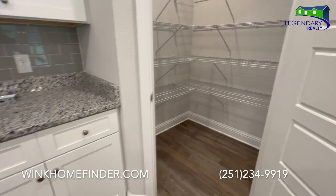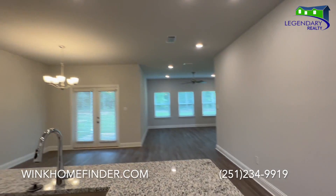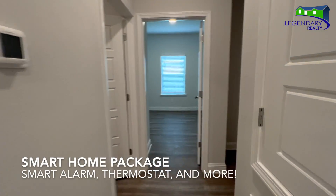This home comes standard with granite countertops in the kitchen as well as the baths, stainless steel appliances in the kitchen, and a smart home package.